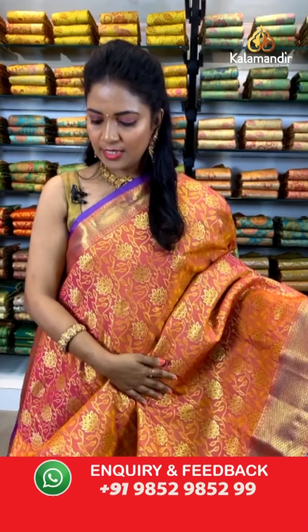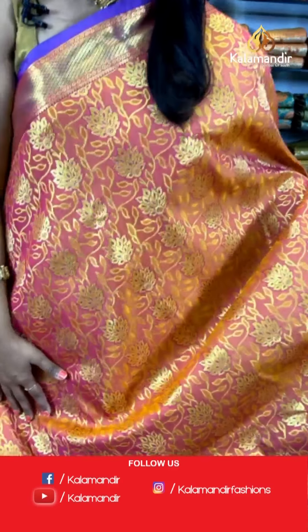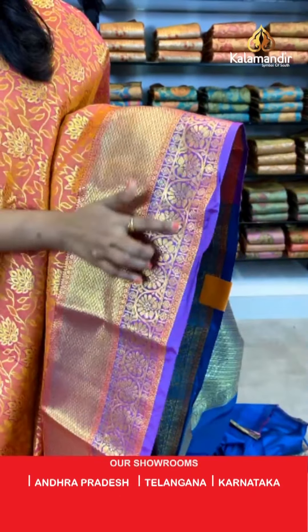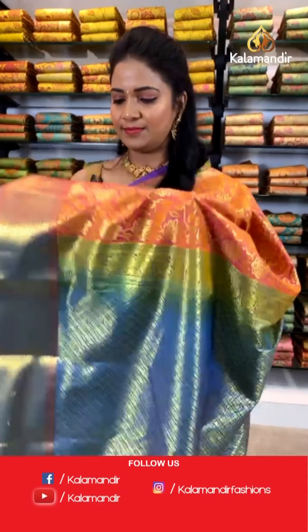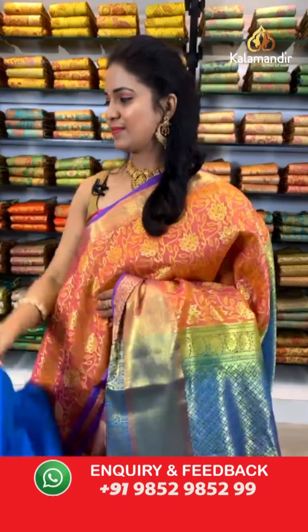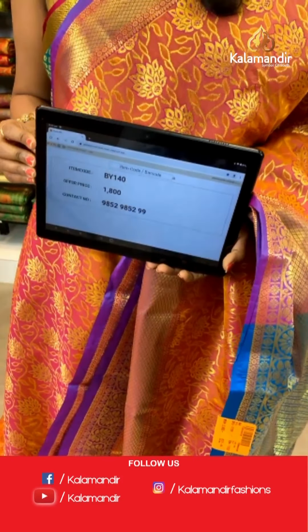A lovely pink shade with peach color mix — a very light pink and peach mixed shade, very different and trending, with violet combination. All over the body we have floral zaal in gold zari. The border is contrast, very huge with diamond brocade and floral zaal. The pallu is contrast, rich-looking with diamond brocade in teal blue color — so we have three colors: pink, violet, and teal blue. The blouse is a contrast in teal blue plain with zari border. Saree code: BY140, price ₹1800 only. To purchase, share screenshot on 9852985299. For more collections, visit www.kalamandir.com.